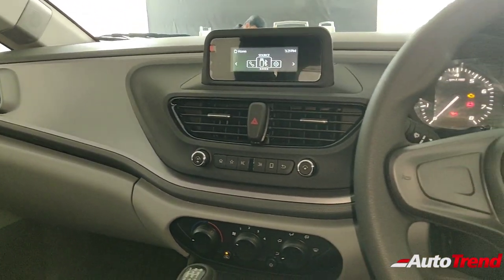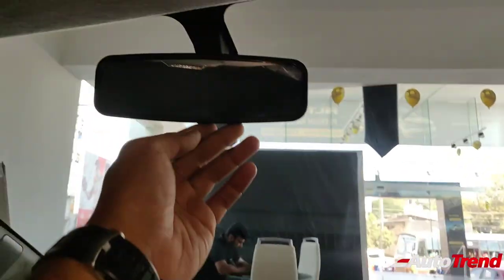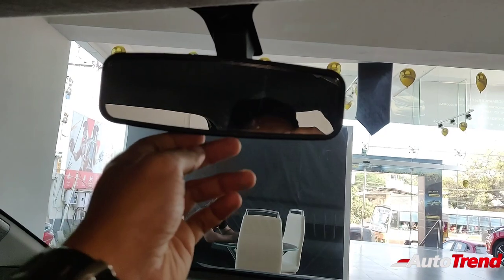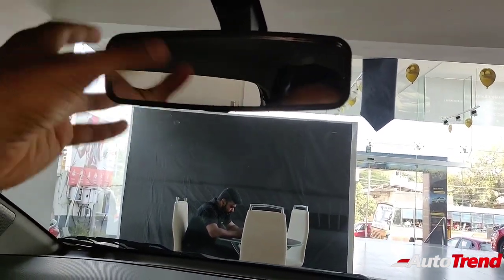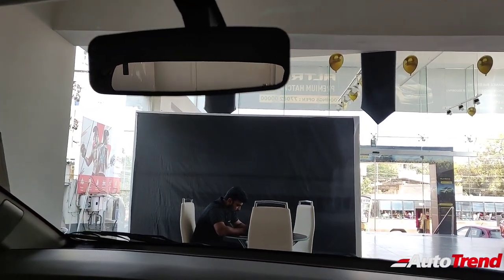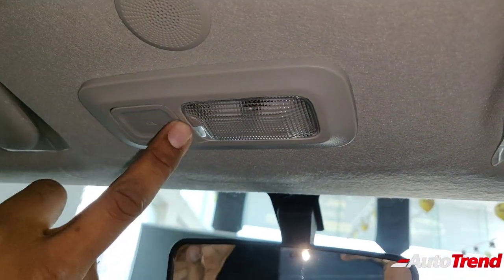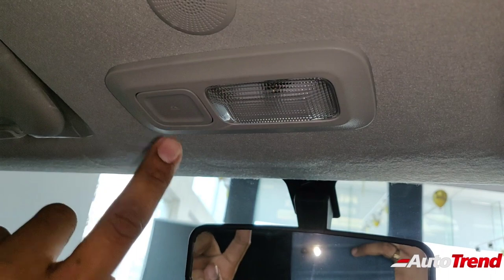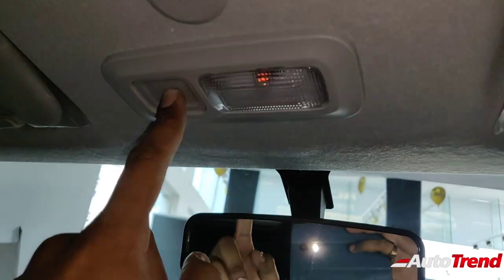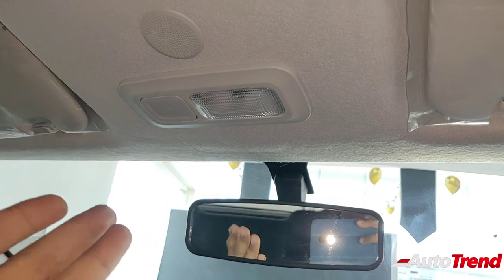The cabin is not as entry level or as basic as expected, which is a really good thing. However, what's really basic is the IRVM — there is no day-night switch, it's just a plain basic IRVM. That is one point of cost cutting. Another point is that you do not get the LED white cabin light that even the Tiago gets on the entry-level variant. Instead, you get a very cheap, ugly-looking yellow light — that is really cheap cost cutting by Tata, but at least they have provided a light.